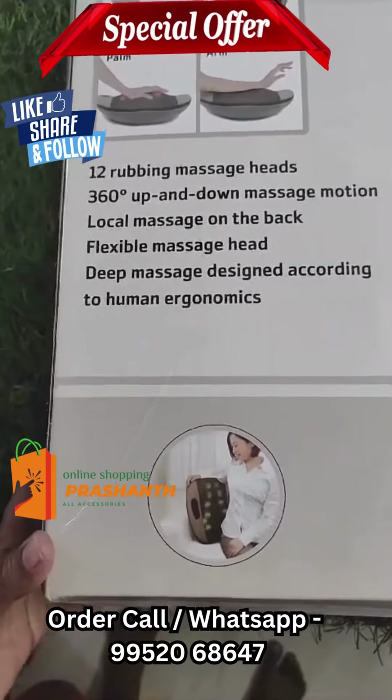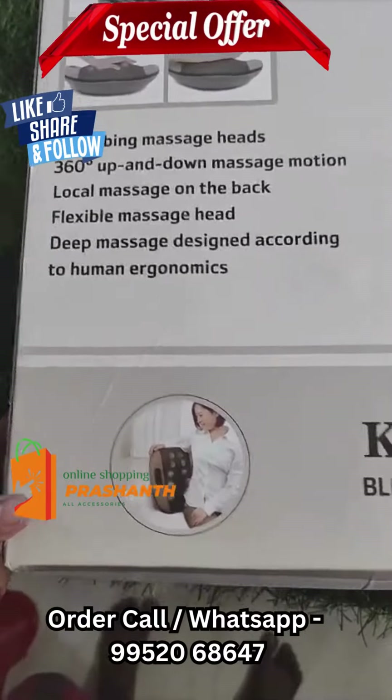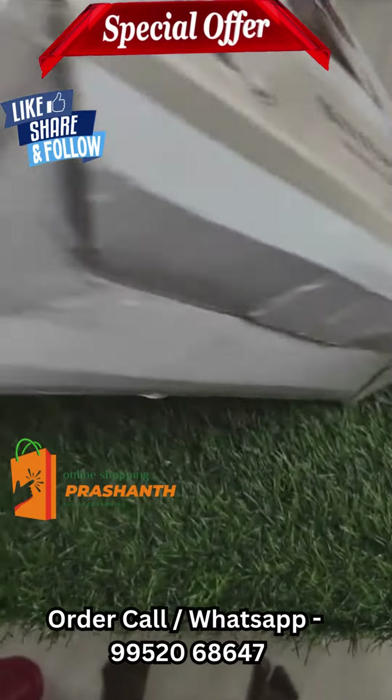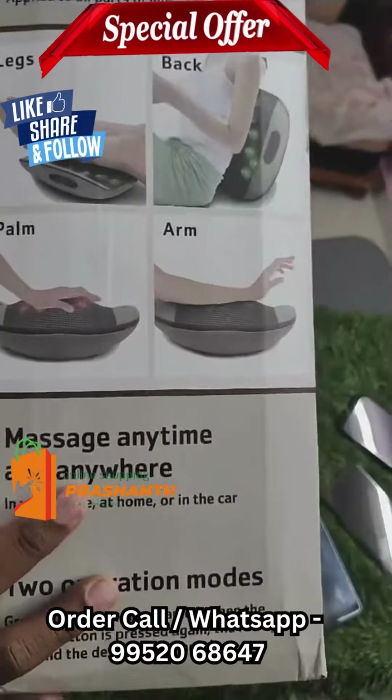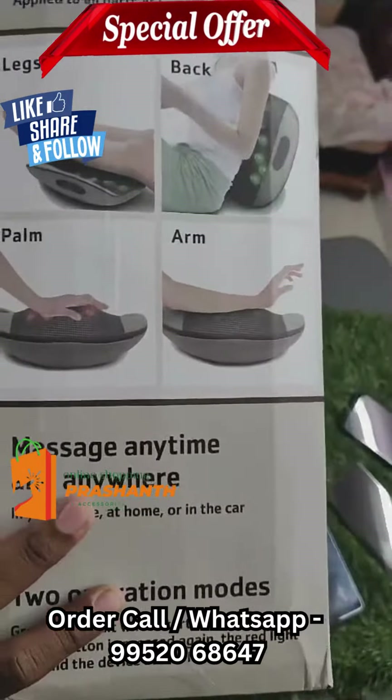Welcome to Prashanth Online Shopping. We have a 3D Massage in the store. There are 12 types of massages in the running mode. There are 360 degrees in the rotator. Local body, back pain, and other shapes.